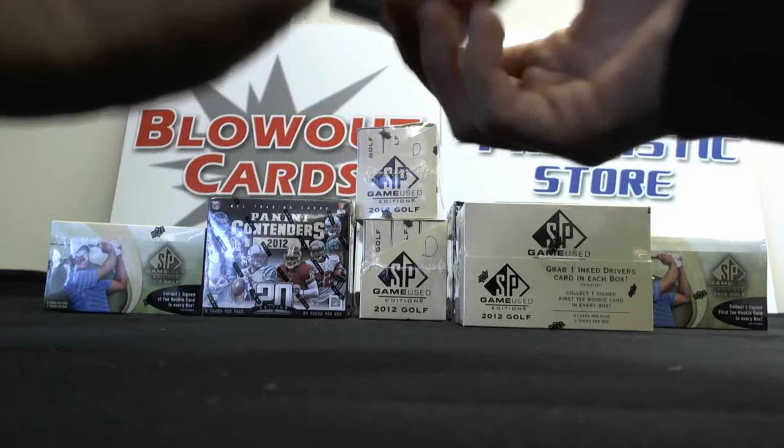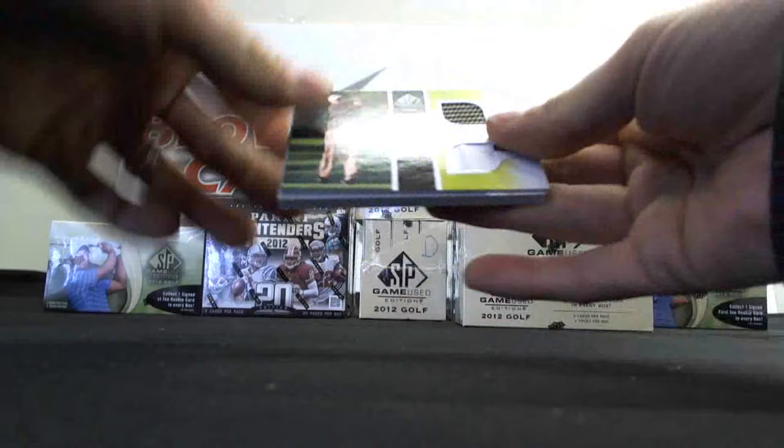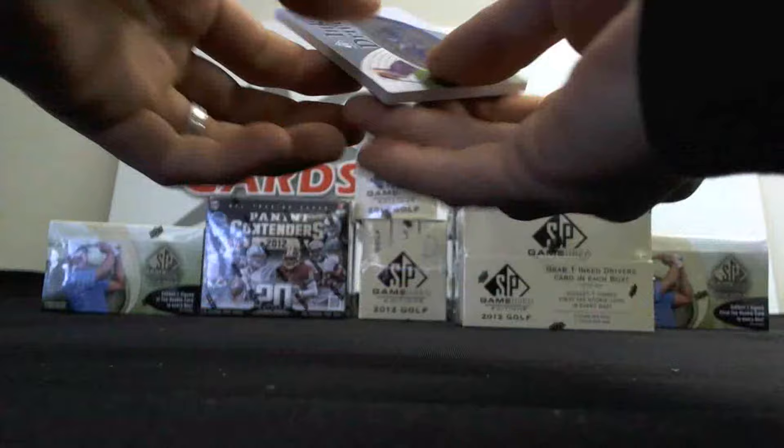The last mini box in box three: Martin Laird, Tiger Woods, David Duval, a Dual of Mark Kalkovecchia. And we have a Kyle Stanley Inked Drivers, base parallel.